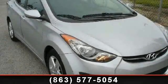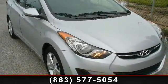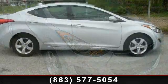Imagine yourself in this 2011 Hyundai Elantra GLS. This may be the set of wheels you've been looking for.